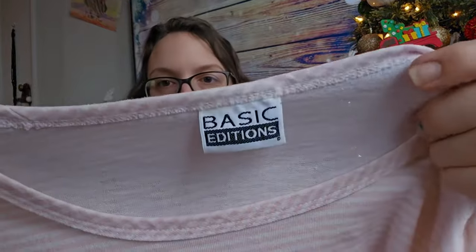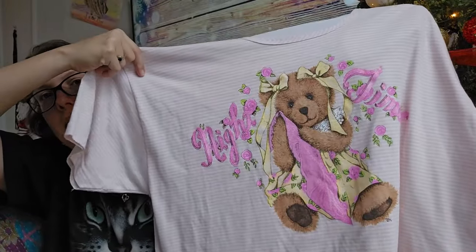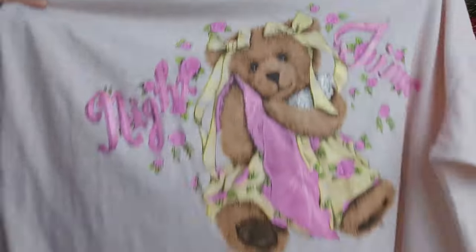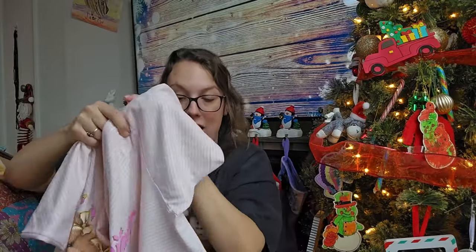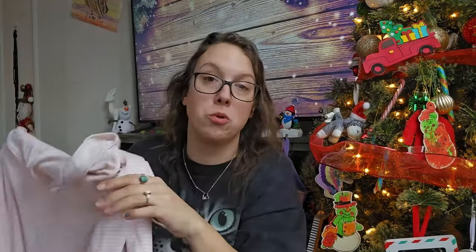This next piece is a vintage Basic Additions women's sleep shirt. It has a teddy bear on it and it says 'Nighttime' — I thought this was so adorable. It's oversized; I'm assuming it's like a one size but could fit up to a 3X. It feels like it's never been worn. I'll be listing it for around $25.